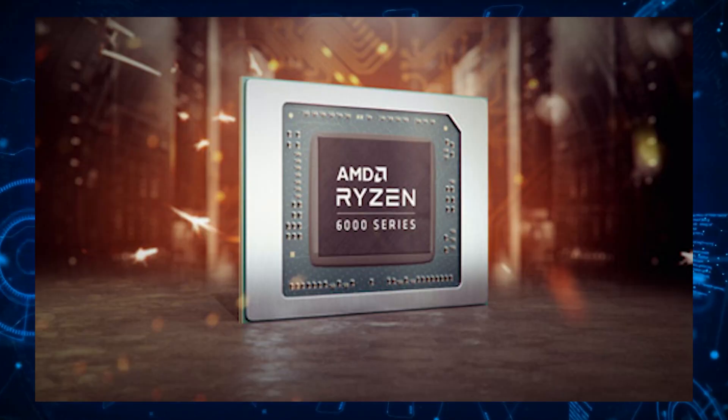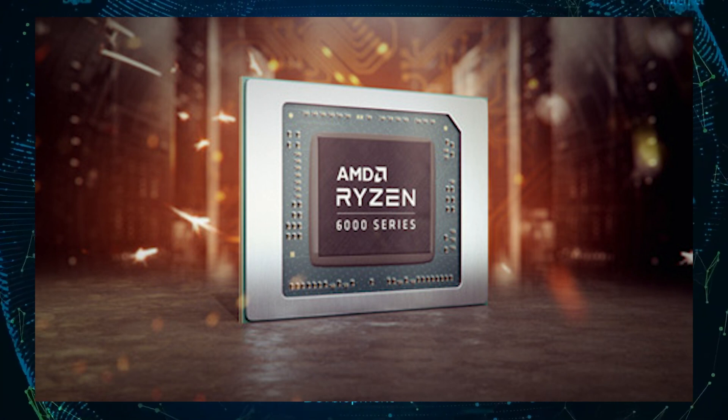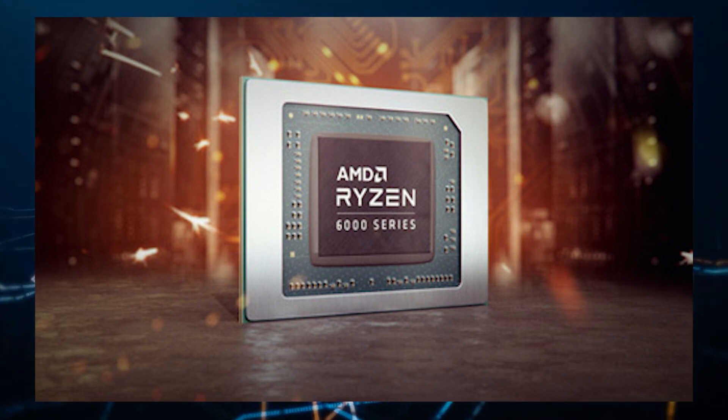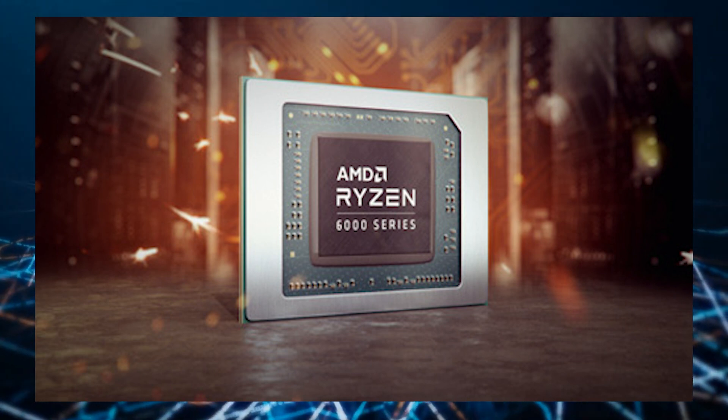Specifications wise, the AMD Ryzen 9 6900HX will offer 8 cores and 16 threads. The chip will feature 16 megabytes of L3 cache and 4 megabytes of L2 cache. The base clock is rated at 3.3 GHz and boost clocks are rated up to 4.9 GHz. The HX series processors will come with a higher thermal range and TDPs rated beyond 45 watts.